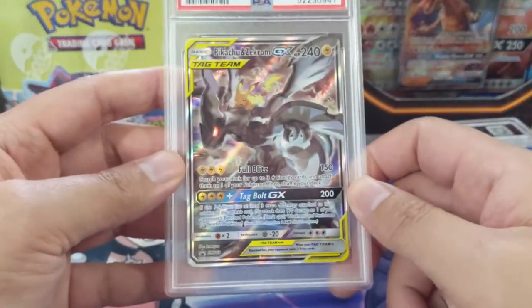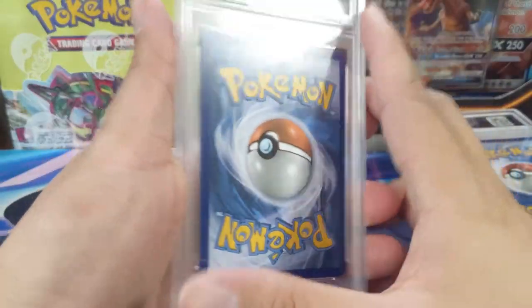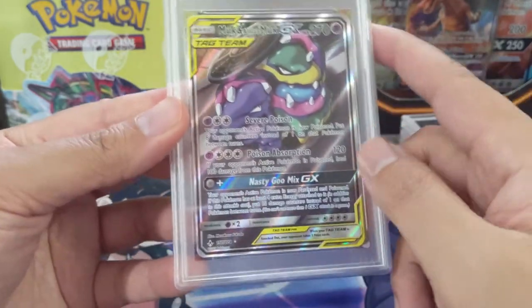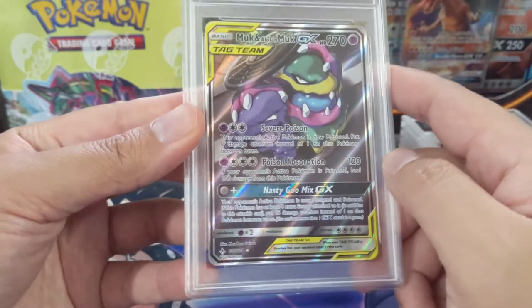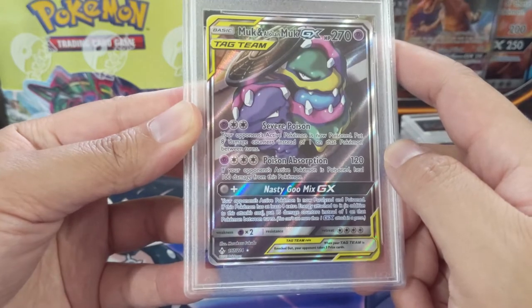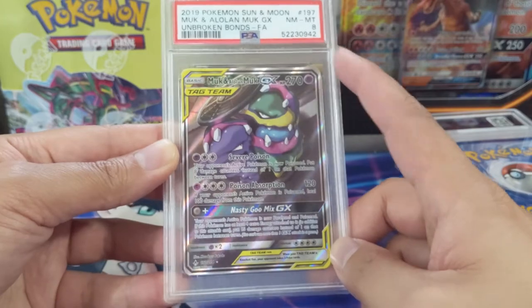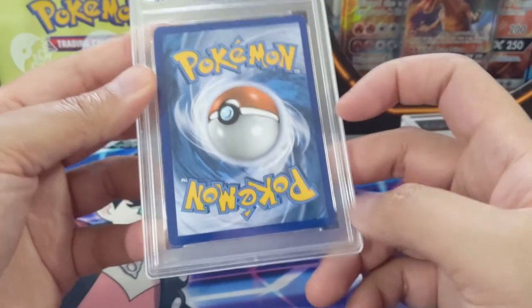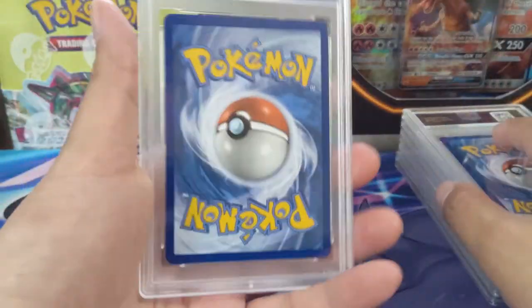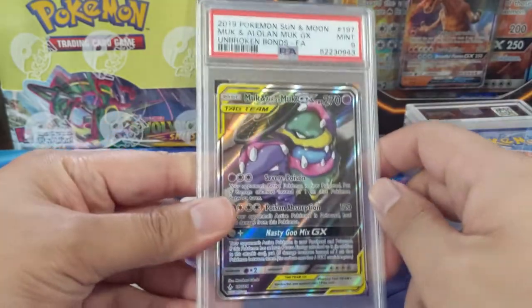We sent two Naganadels to make sure we got a 10; unfortunately the second one got the 9 — not the end of the world. Then one of my favorite cards from Unbroken Bonds: Muk and Muk. I really like this card; it saw some play during Mewtwo and Mew builds. This one only got a near mint to mint — I can see a dot up there and a little dot down there — so that makes sense.